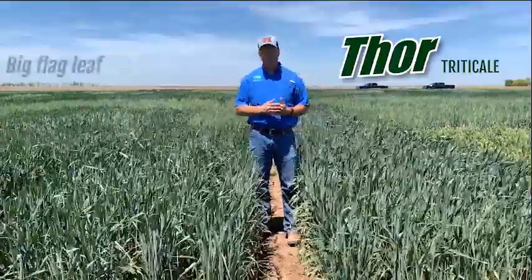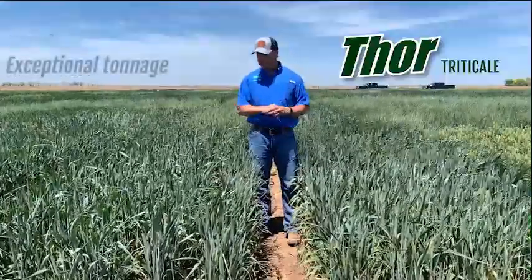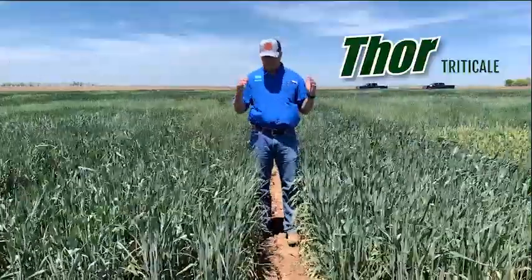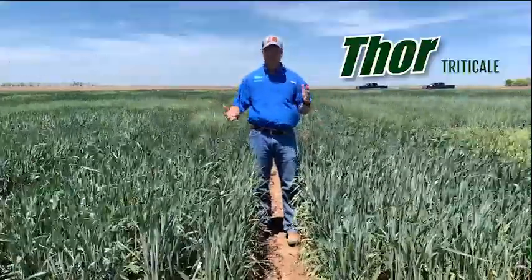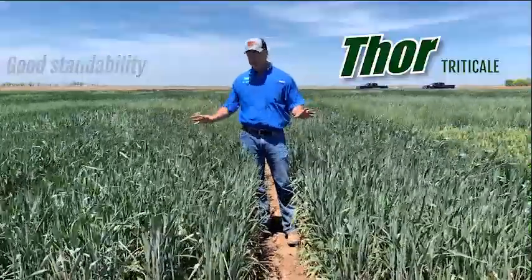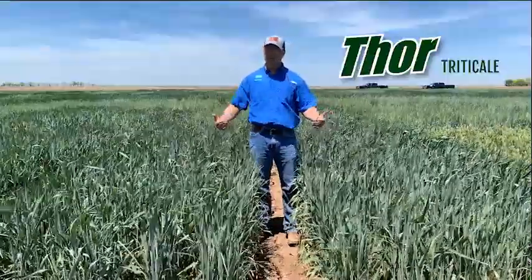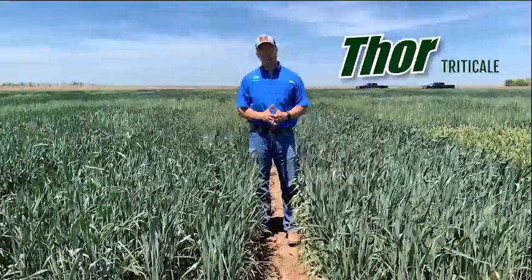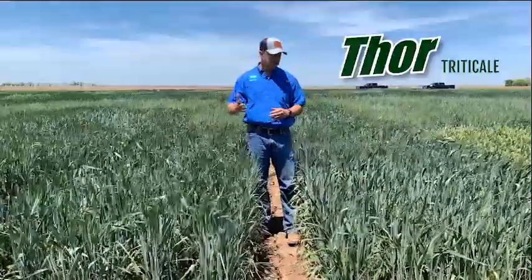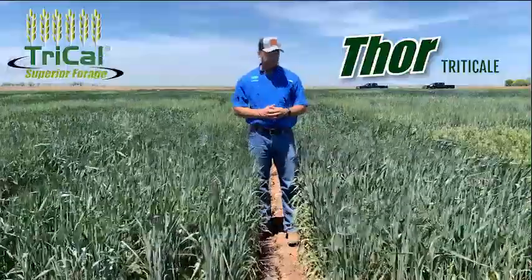Thor has newer genetics, a big flag leaf on it, very good winter hardiness, awnless head, and exceptional tonnage. A lot of guys are moving to this one from some of the older genetics — it stands a little bit better. Something very interesting about this variety is we have been testing it in our spring trials and it has shown to work very well as a spring triticale as well. So it can work dual seasons for you with one triticale.